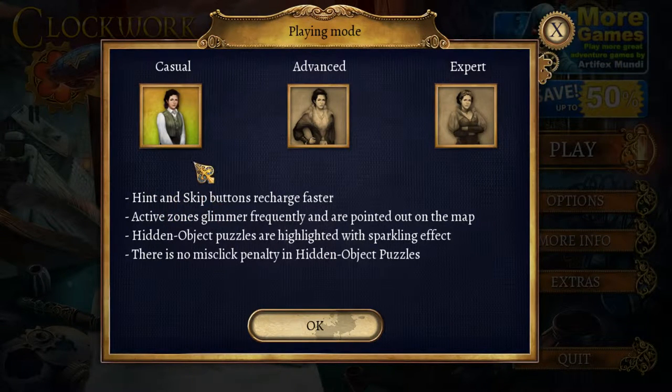I like the hints. I like to skip, because like I said, I like hidden object games. Puzzles are sort of hit or miss with me, but if this is supposed to be a hidden object game, I want hidden objects. Gosh darn it.